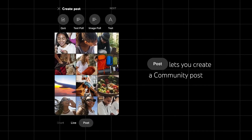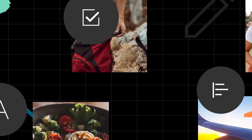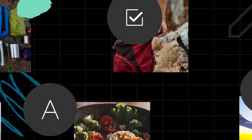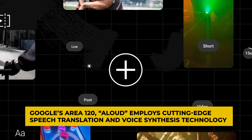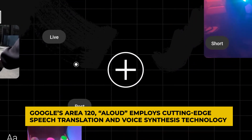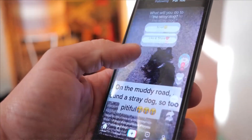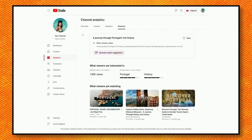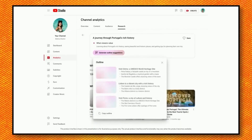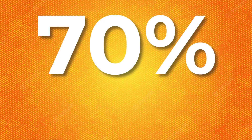This AI-powered dubbing tool is like a universal translator for your videos. It empowers creators to break down language barriers and connect with diverse global audiences. Initially developed in Google's Area 120, Aloud employs cutting-edge speech translation and voice synthesis technology to produce top-notch dubbed versions of your videos. Aloud even has the smarts to separate the original voice from background sounds and music, ensuring a seamless, high-quality dubbing experience. As a creator, you simply upload your video and select the target language for dubbing.